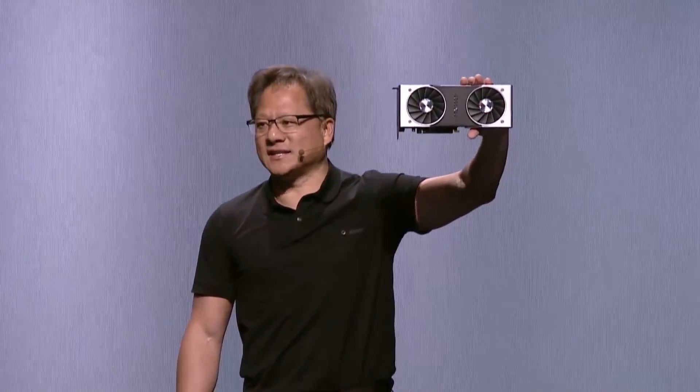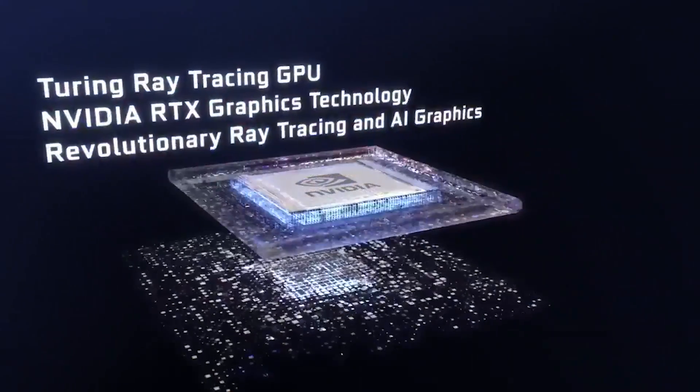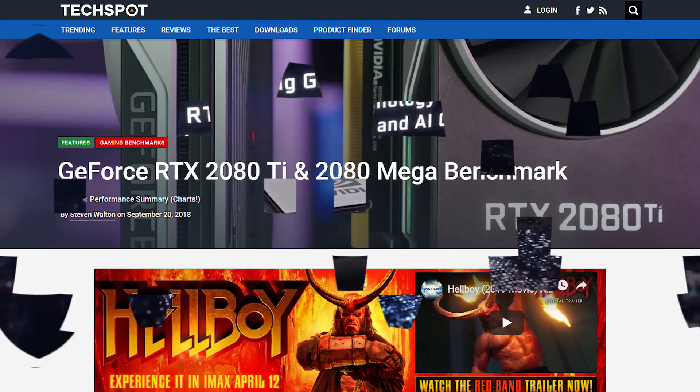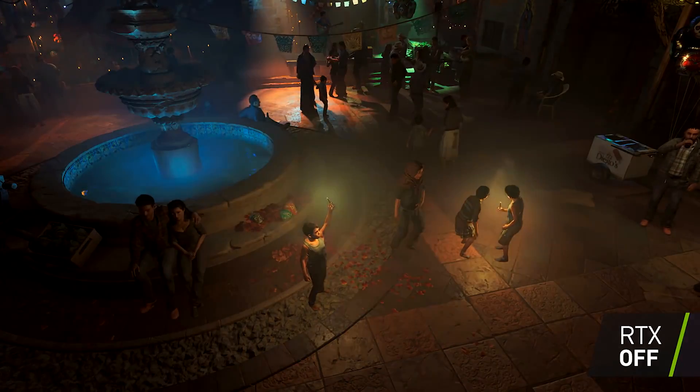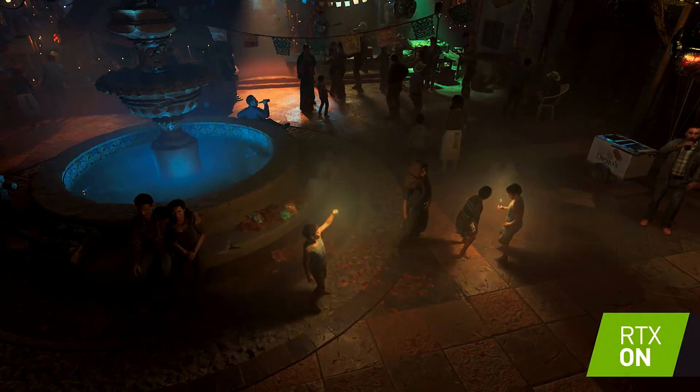Nvidia's newest line of graphics cards, based on their Turing architecture, were a little underwhelming overall. While the performance increase was decent, the jump in price nearly makes it a wash, forcing Nvidia to rely on new features like ray tracing to sell their cards.